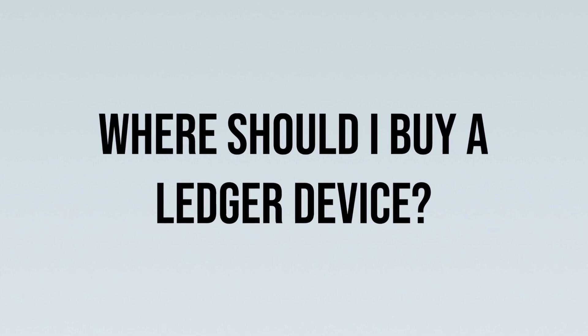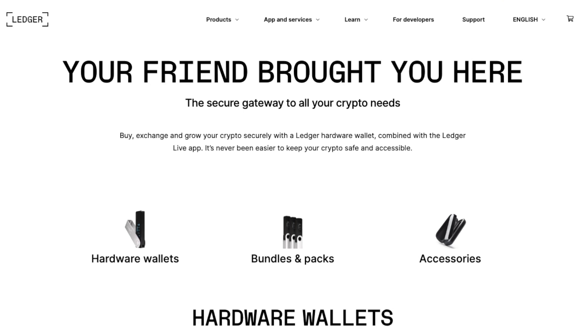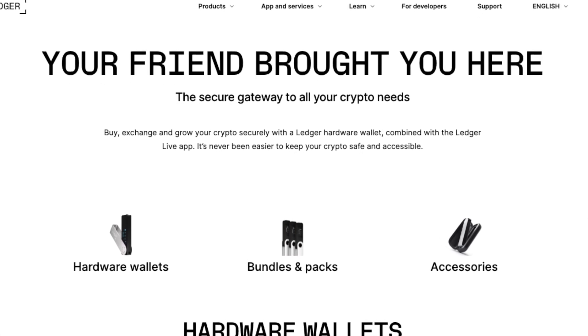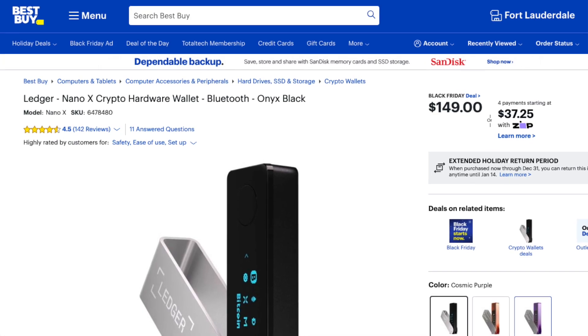The first question I usually get is: where do I get one of these devices? You don't want to buy a fake one — there are some security concerns. I have a link to buy directly through Ledger, which is probably the safest option. You can also purchase on Amazon — just make sure you're on the Ledger store — or even in person at Best Buy. Just don't buy a Ledger off someone on a street corner and you'll probably be fine.